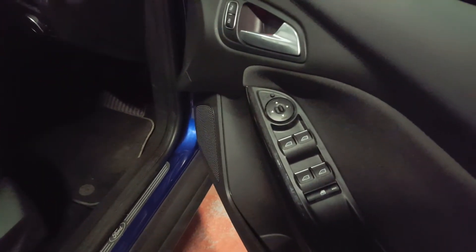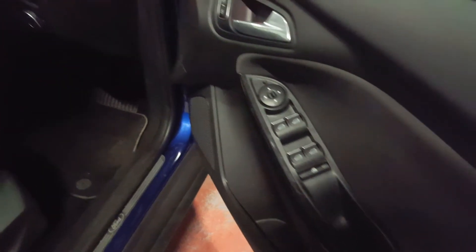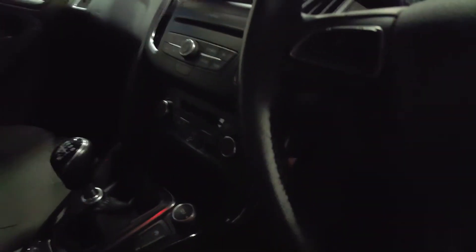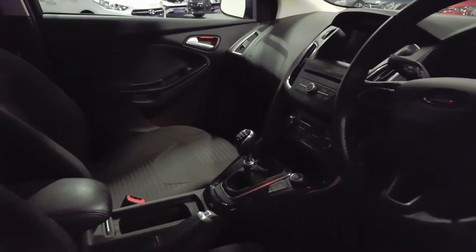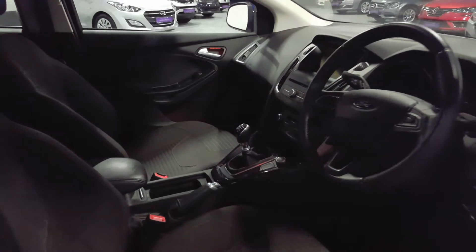There's a little driver's seat adjustment, chrome door sills, power adjustable and folding mirrors, front and rear electric windows. You've also got your lights and fog lights, and all your cruise control functions here on the steering wheel.